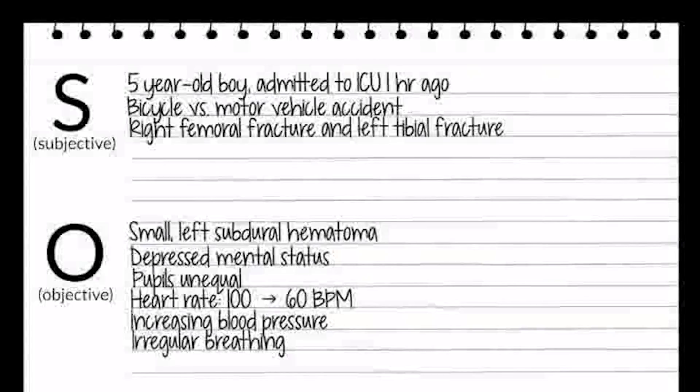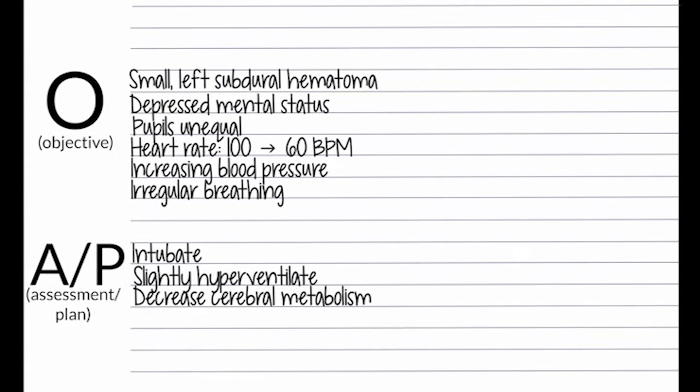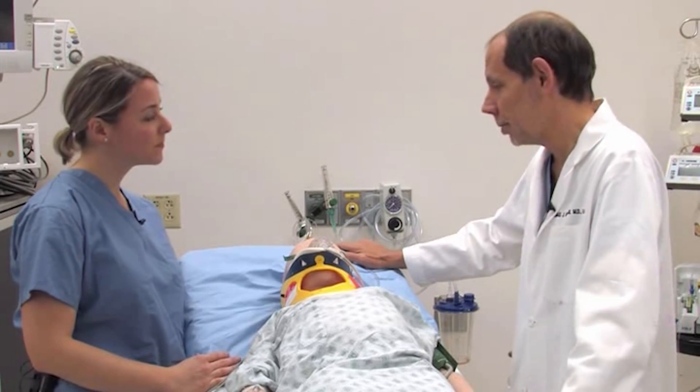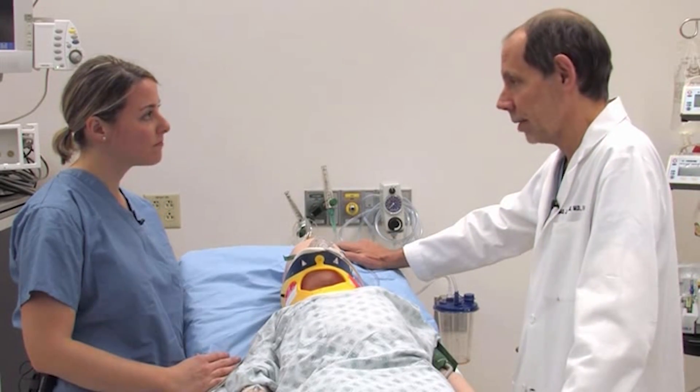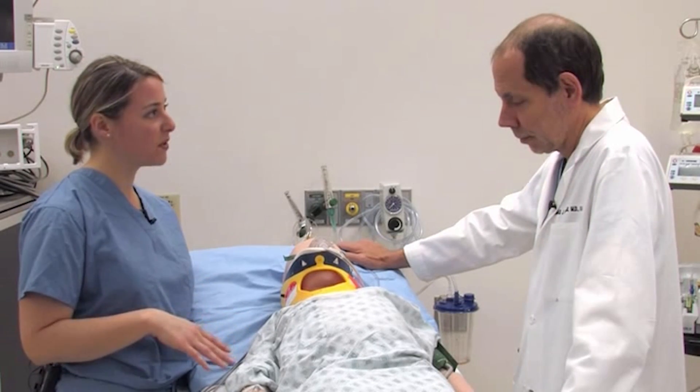I agree. I think we should intubate this patient and take over his breathing pattern, slightly hyperventilate him while we're waiting for a repeat head CT, and decrease his cerebral metabolism to prevent further herniation. We already have the head of his bed elevated. He may be hypercarbic, which will certainly worsen his raised ICP. I agree — we should secure the airway and control ventilation. I'll call the neurosurgical resident and get the intubation supplies if you'll get the medications ready.